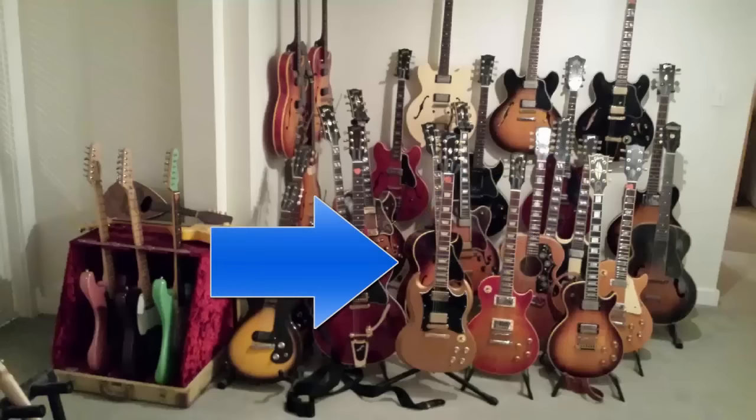Coming back to the front, you can see a bullion gold SG Standard. Immediately behind that is actually a late-'60s ES-175 single pickup. Behind that is a 1970 — '69 or '71, I can't remember — L5 Custom CES. That's a really sweet guitar.